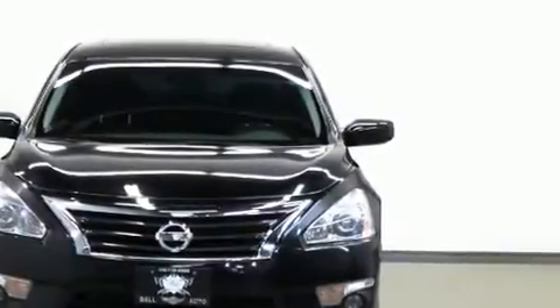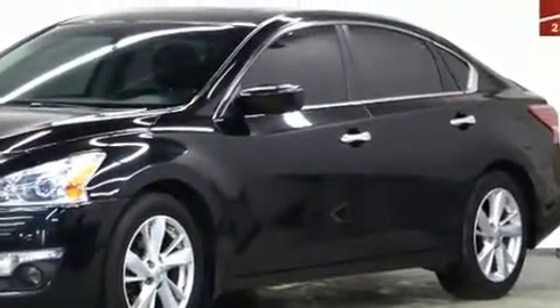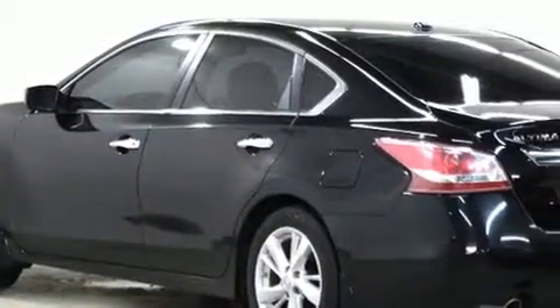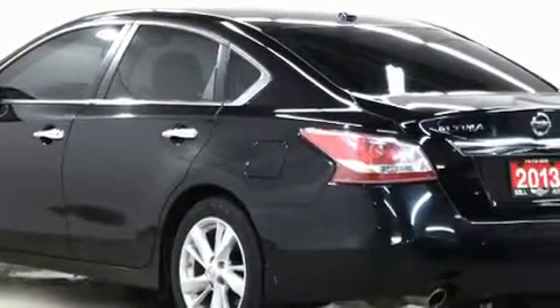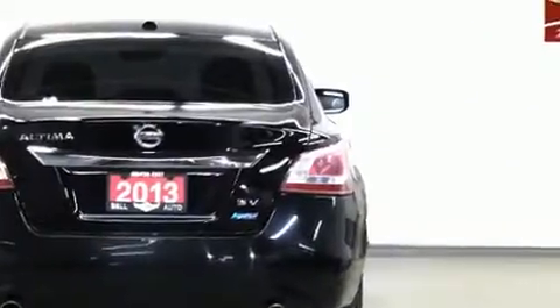Get excited about the 2013 Nissan Altima. This four-door, five-passenger sedan has not yet reached the 100,000 kilometer mark. Smooth gear shifts are achieved thanks to the 2.5-liter four-cylinder engine, and for added security, dynamic stability control supplements the drivetrain.